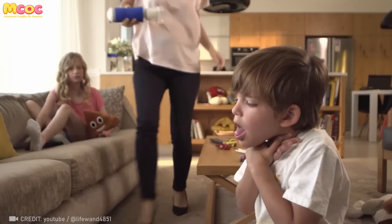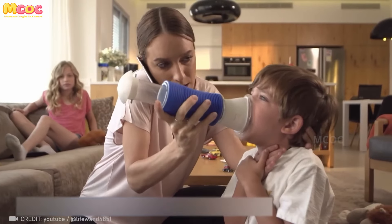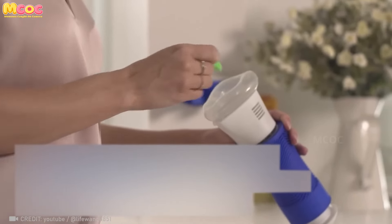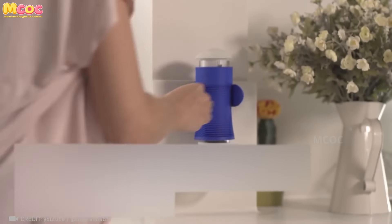This anti-choking device should be a must-have in every home. Safeguarding life holds precedence over all else. With attentive care, may tragedies become distant memories, leaving more room for creating and savoring life's beautiful moments.